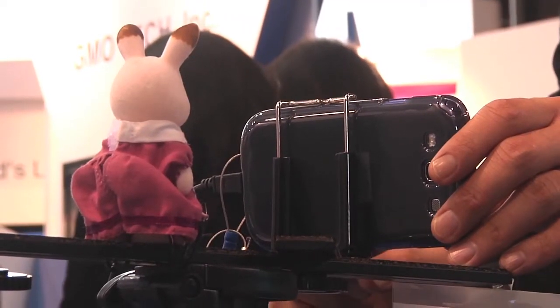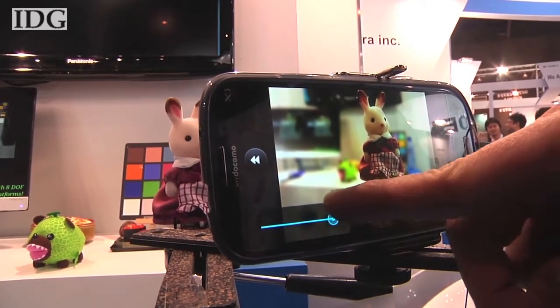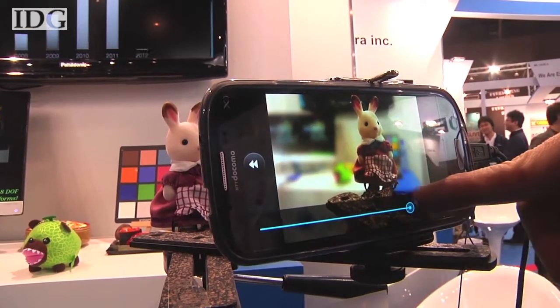Okuma admits the system isn't perfect at separating the two images. He said the effect is most dramatic when the foreground object is close to the lens.